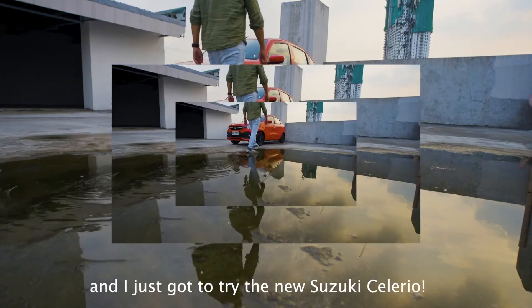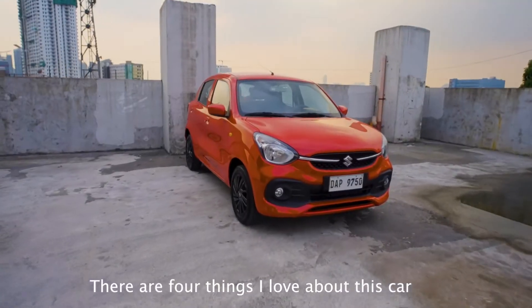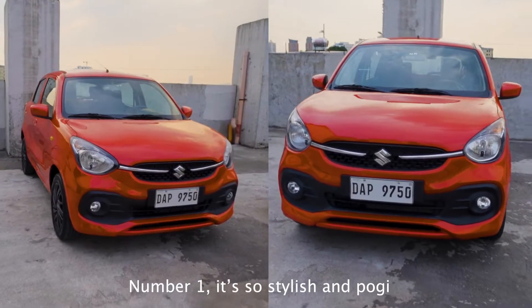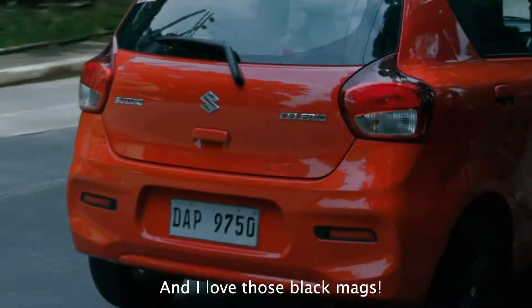Hi guys, Gigi here and I just got to try the new Suzuki Celerio. There are just 4 things I love about this car. Number 1, it's so stylish and pulled for such a tiny car. And I love those black mags.